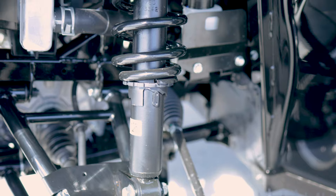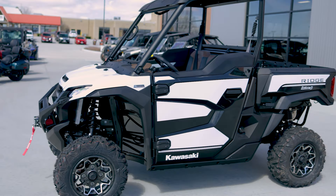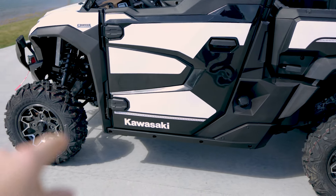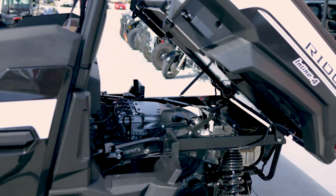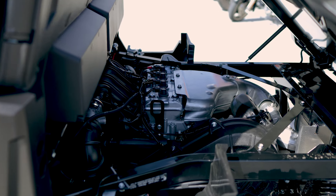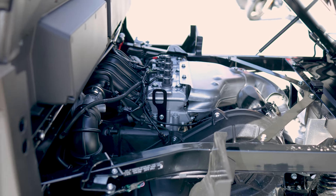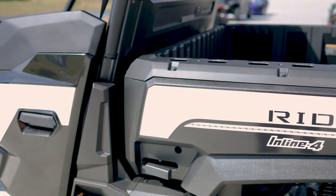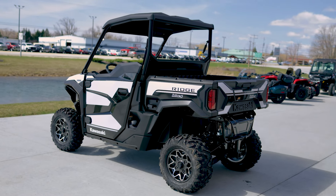It's got spring preload adjustable shocks all the way around on this awesome new unit. There are half doors that go the full length all the way down to help seal it up. In the back there's a nice easy-to-use dump box that hides the 999cc inline-four dual overhead cam with four valves per cylinder underneath there.